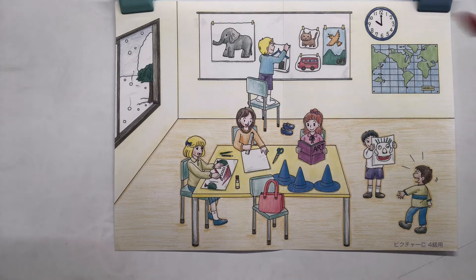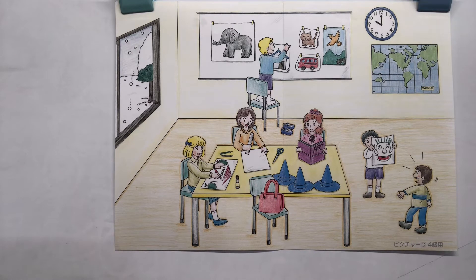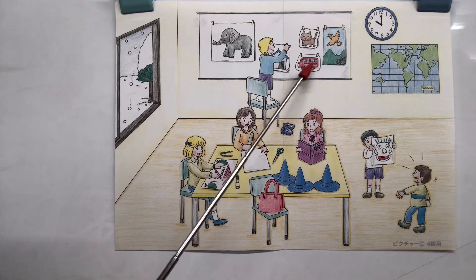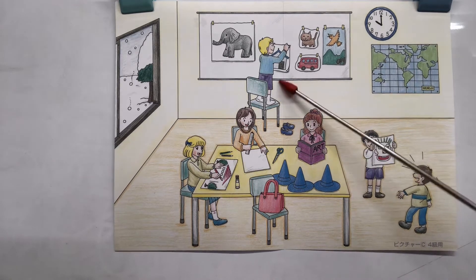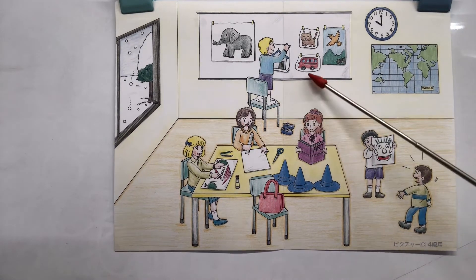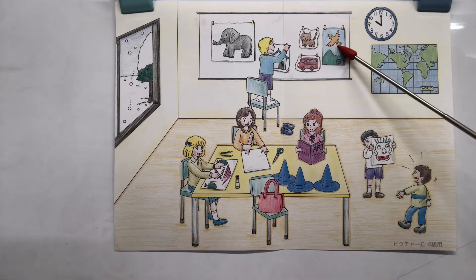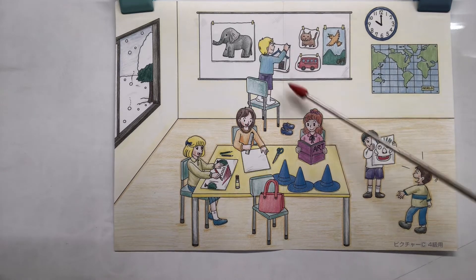This is a classroom — it's at school, or maybe kindergarten. I see five pictures on the whiteboard. He's putting up the fifth picture. I see a big gray elephant, a red bus, a brown cat, and a bird that's flying in the sky. And the fifth picture looks like a house.